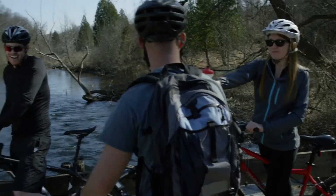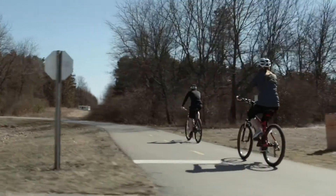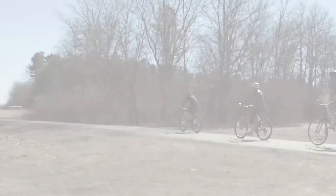Then go ahead and check out the rest of your day, because there's a lot to see out there. We're here to help. Make it last.